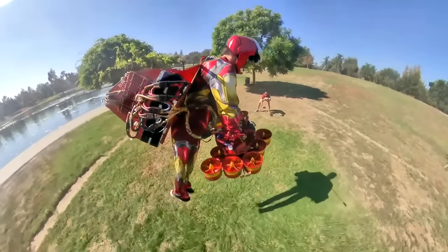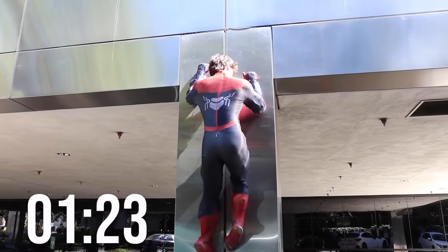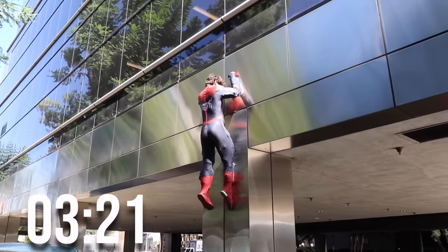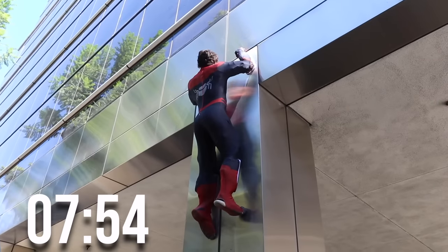I'm also still trying to finish my Iron Man jetpack video, which is so late. So in the same day, I flew the jetpack, then got the climbers and went straight to the wall. The goal here isn't to climb this building — I just want to know how long the climbers will run. If I can last on this wall for 20 to 30 minutes, then Spider-Man should be able to scale the building in that time.